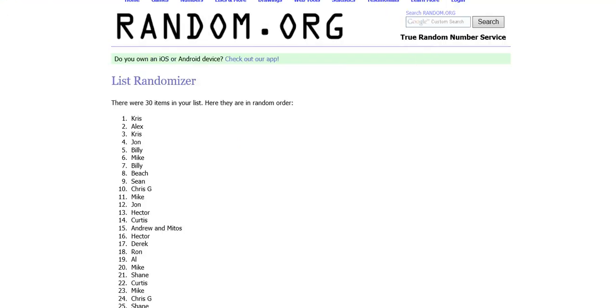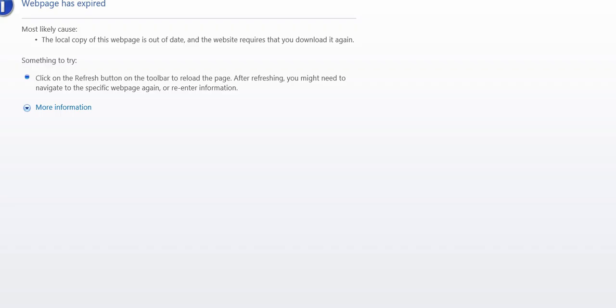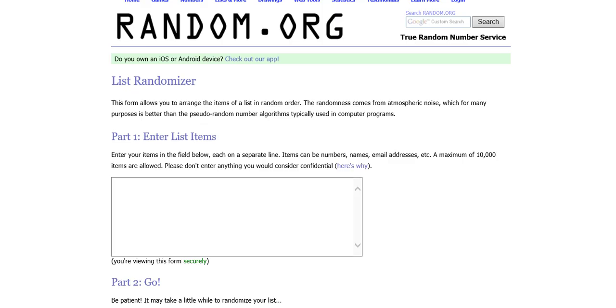I'm pretty sure I got everyone's shipping addresses, but I think there might be a couple new first-timers that I don't have. So if you guys can hear me, just send me your shipping address and I will greatly appreciate it so I don't have to hunt it down.